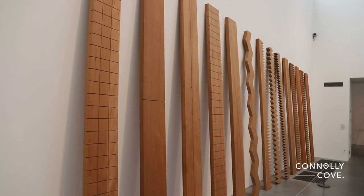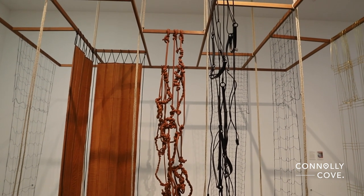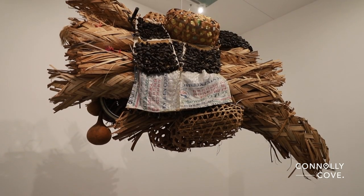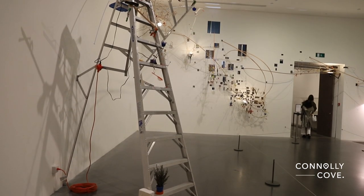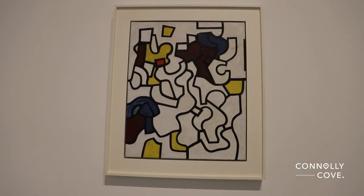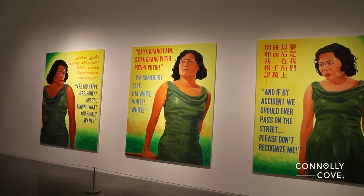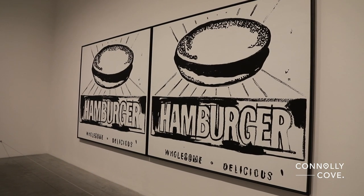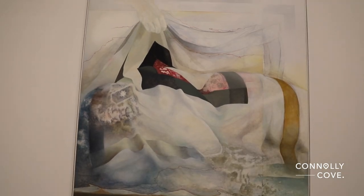Additionally, Tate Modern plays a pivotal role in fostering artistic dialogue and education. The museum hosts a variety of engaging events, workshops, and educational programs aimed at bringing art closer to the public. From interactive sessions for children to insightful lectures for adults, Tate Modern is not only a space for admiring art, but also a dynamic platform for learning and discovery. Its commitment to accessibility and education contributes to its status as a cultural cornerstone, welcoming visitors of all ages and backgrounds to engage with the rich tapestry of contemporary art.